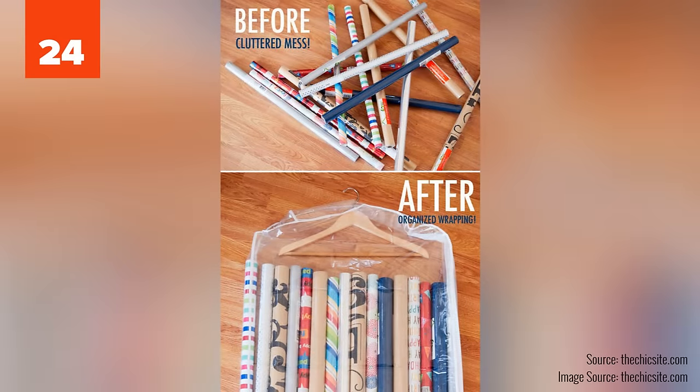24. Use a garment bag for creative storage. Keep your wrapping paper and all assorted wrapping bits together by hanging them in a clear plastic garment bag, then just hang the bag in the closet.